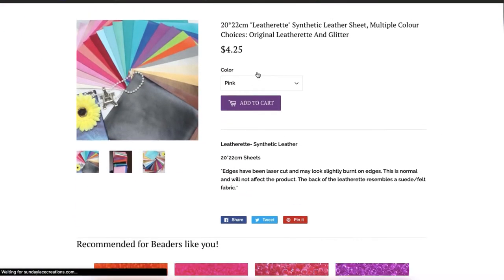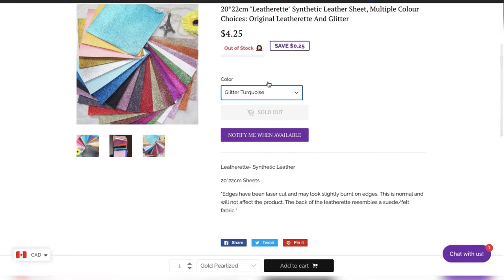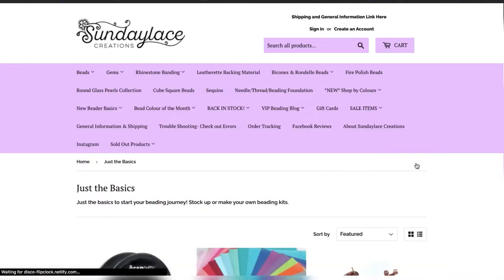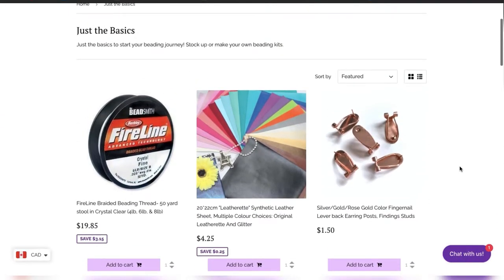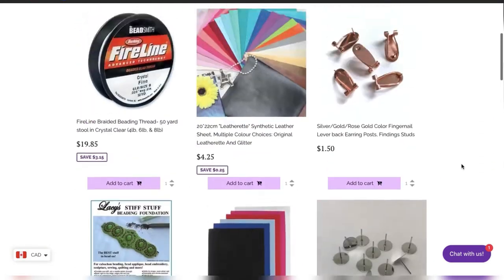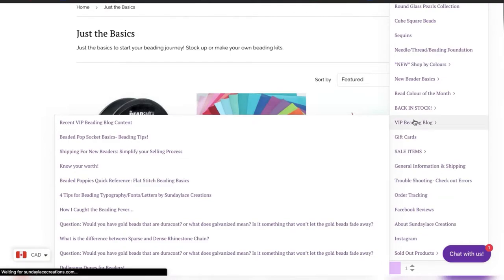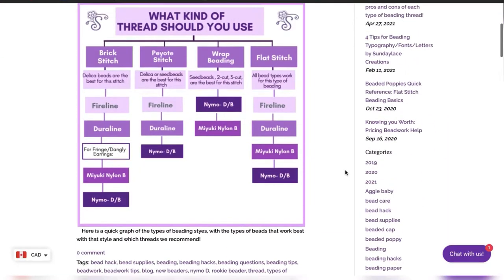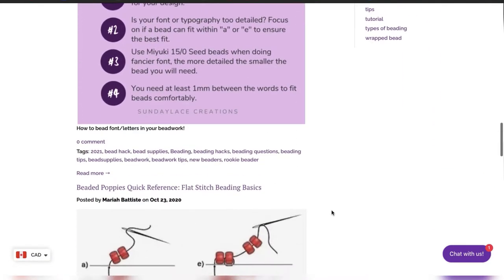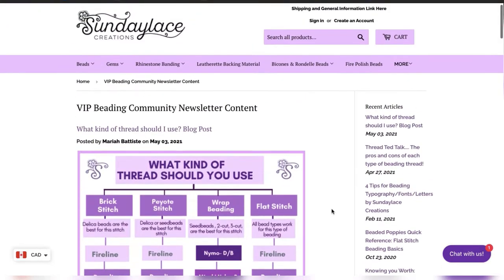If you go into the leather section you can see they've got all these glitter options. A lot of them do sell out, but I'll show you somewhere else you can get backing later on. They've also got great resources — all the basics, backing, felt, needles, thread, and beads. If you go to their VIP Beading Blog, they've got tons of resources on what kind of thread to use for different projects, tips on how to bead different things like tapestry, as well as pictures and videos. It's a really great resource when you're just learning.